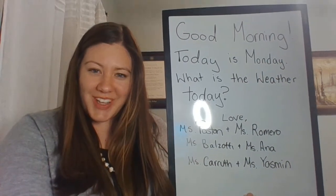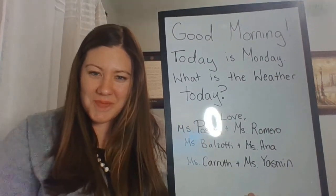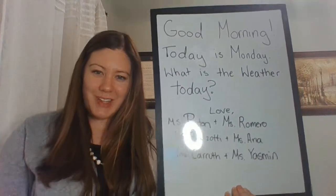Hi Leprechauns! Happy Monday! Welcome back! Let's read our morning message.